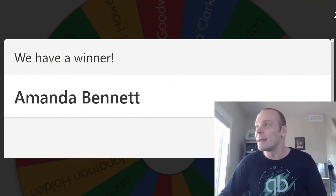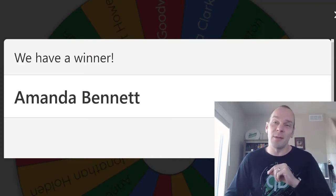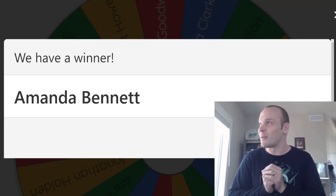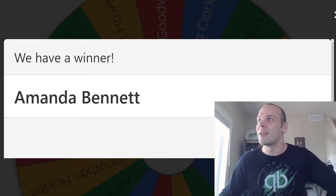So Amanda Bennett — let me just look up your name here and see what you wanted. Amanda Bennett's company is Boxwood Home and Gift. So if you need anything from a home and gift store, go ahead and look that up. I'm sure she'd appreciate the business — a little shout out there.